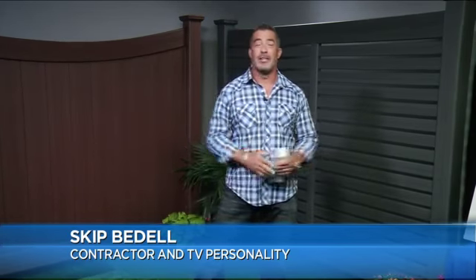Thanks for having me back again, Megan. It's great to be here. This is the time of the year — all my customers ask me what can I do to up my game in the curb appeal? And one of the things I recommend to them, you might not even think about, is changing your fencing.